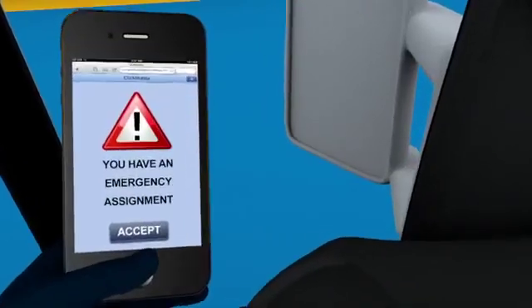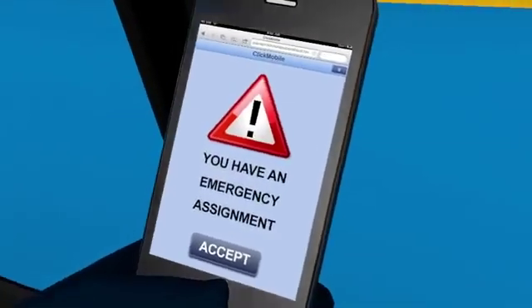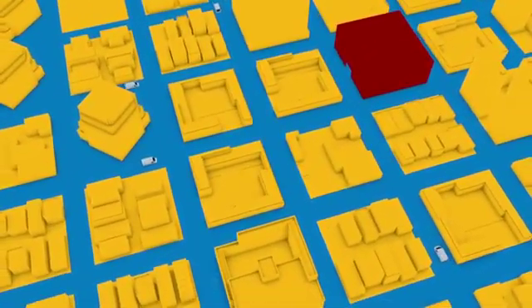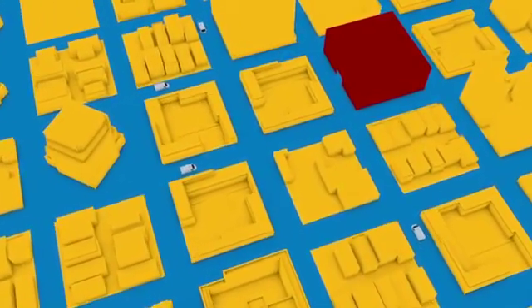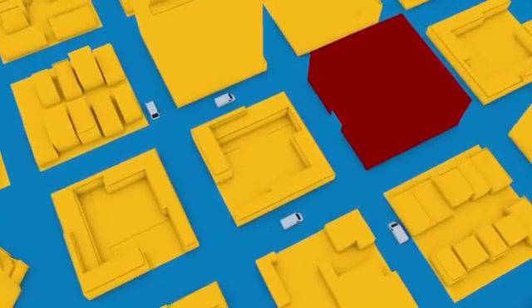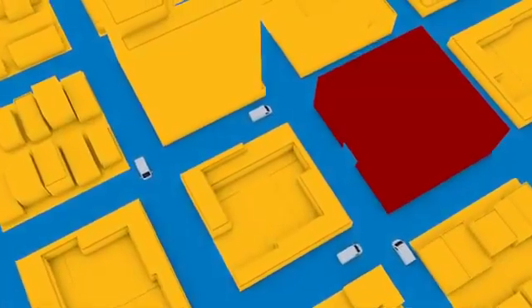The emergency task feature notifies techs about urgent matters, directing them to suspend the current job and deal with the emergency. After the emergency work is complete, the tech — or another tech — can resume the original job, properly accounting for time on and off the job.